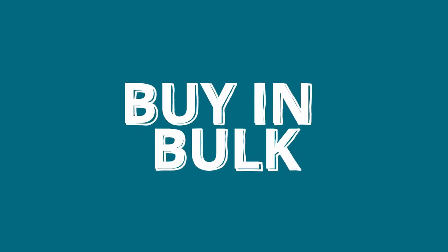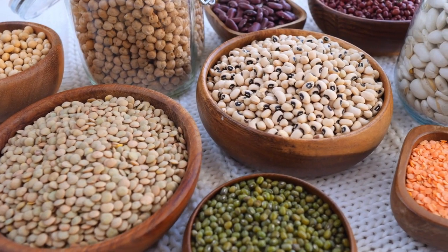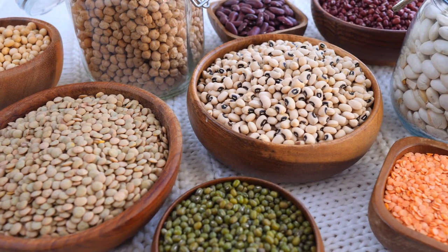Buy your staples in bulk — wheat, beans, rice, flour, all those big staple items, sugar, salt — especially salt, because salt will preserve all sorts of things.